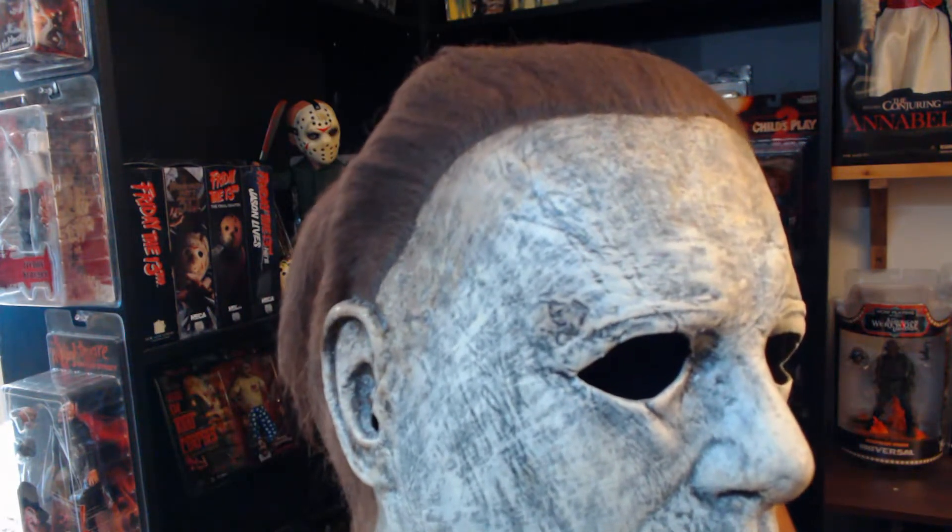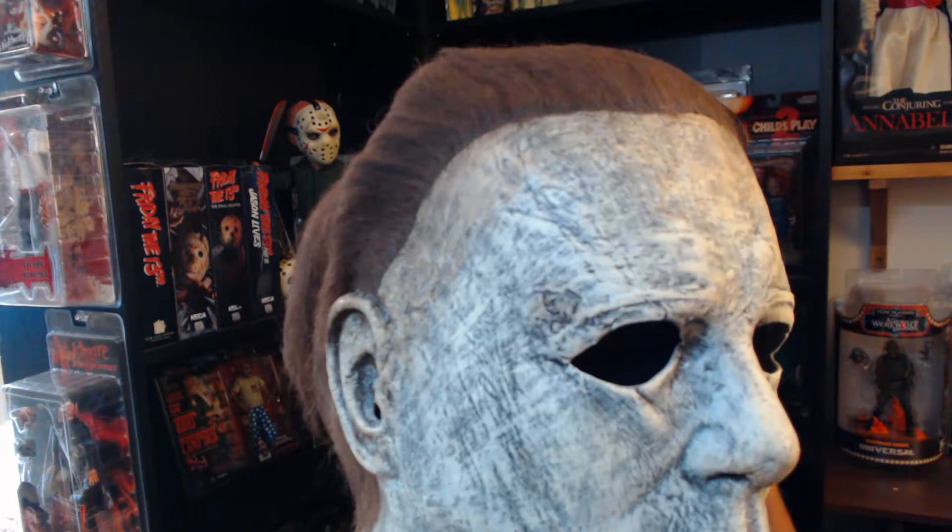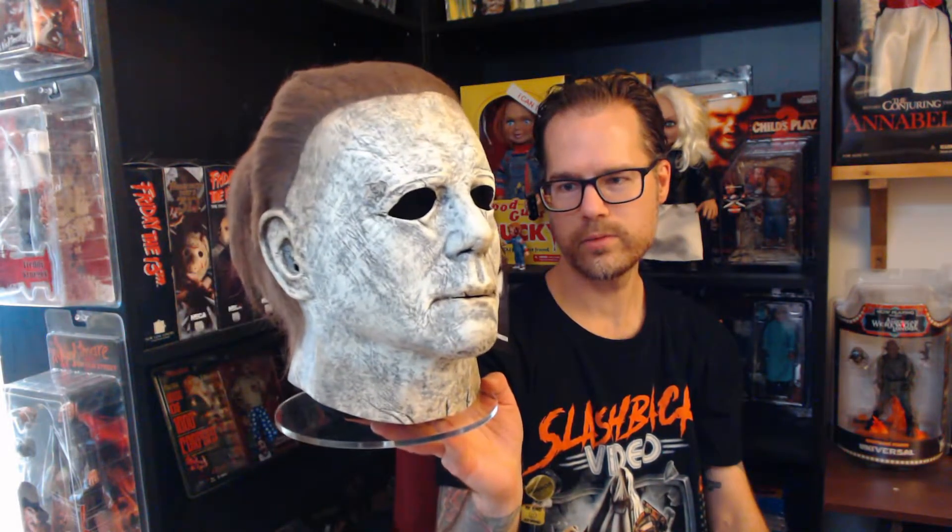I can't stop looking at this mask — this is really cool, and it's even better looking in real life than on video. The detail is awesome on this one. It really looks like it has been lying around for a long time, getting worn, scratched and weathered. They did a really good job on this one — I highly recommend this mask.